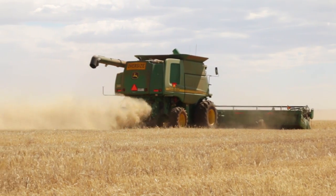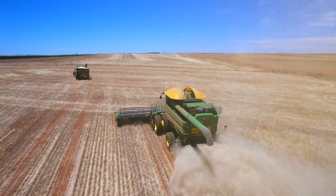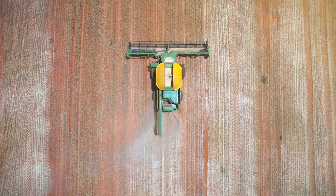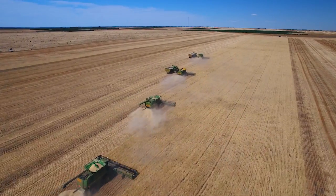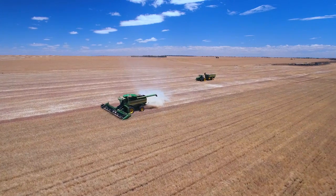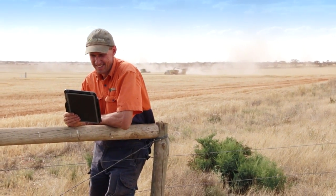One of the features I like about the JDops app is that it has a snail trail showing where the machines have been. It enables us to track how machines are going, and in a larger operation where you have staff moving machinery around, you can see whether they've taken the correct route that you've instructed them to. If they've gone and disappeared and haven't turned up yet, you can have a look on your phone or your iPad and see where they are.